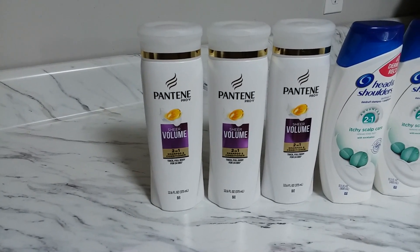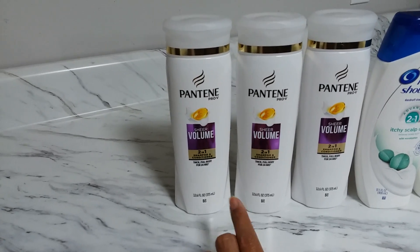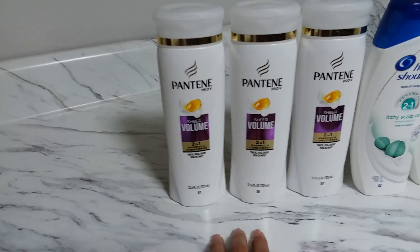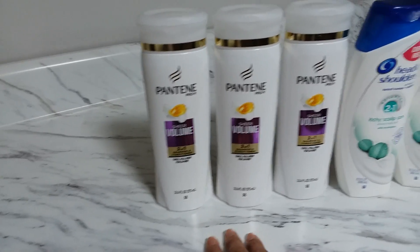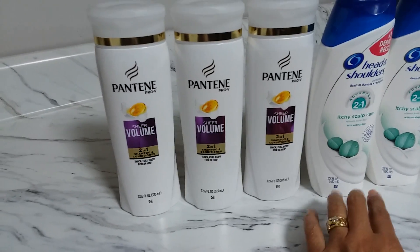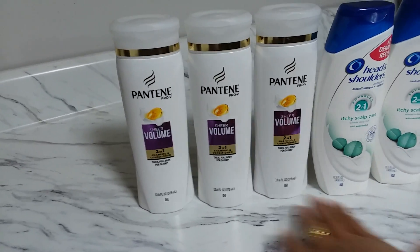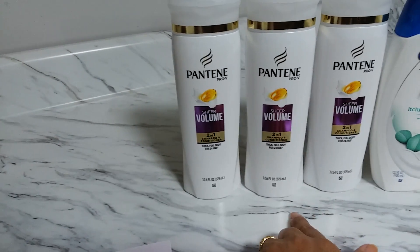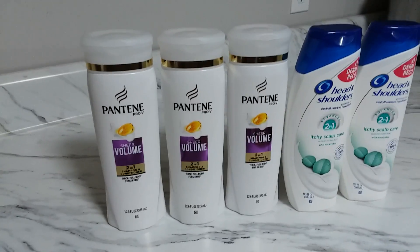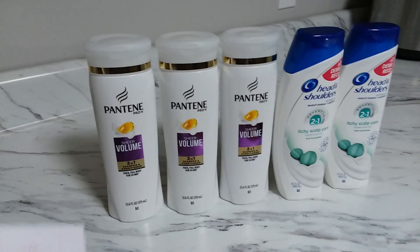I grabbed three Pantene — that's three for $12 — and there's a $5 digital coupon for three. You can check your app and clip that before you go shopping. There's also a $3 digital coupon for two Head & Shoulders. Head & Shoulders is two for $12. So that totals $24, and I have a $5 digital coupon for Pantene and a $3 digital coupon for Head & Shoulders — that's $8 in digital coupons total.